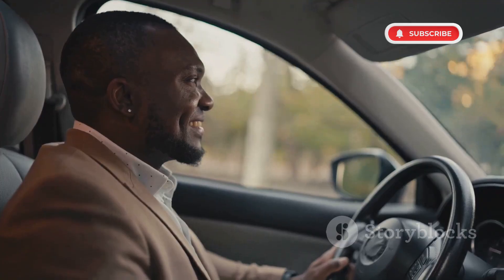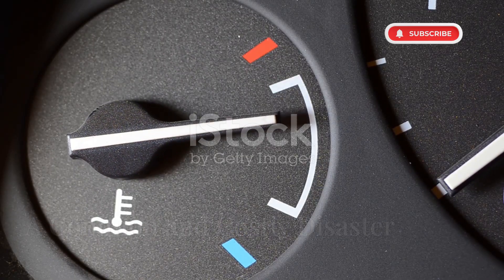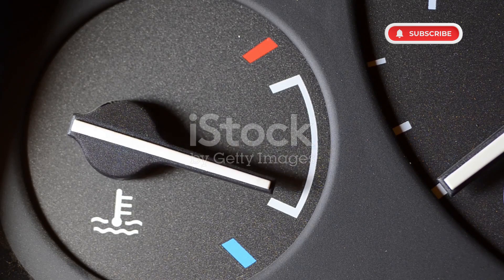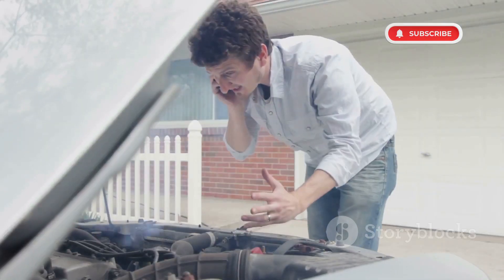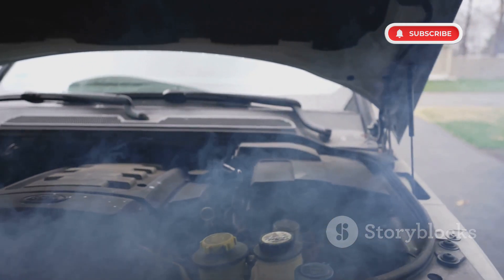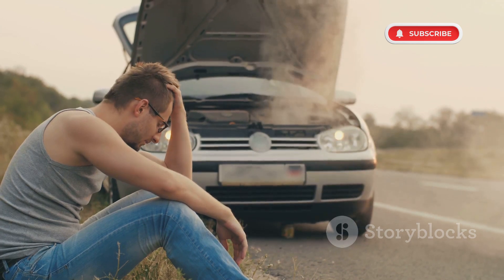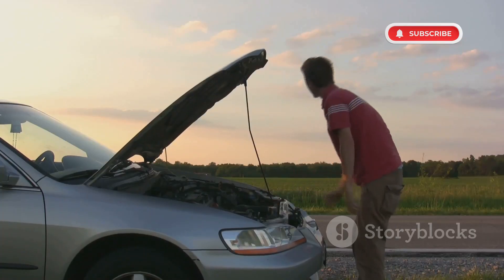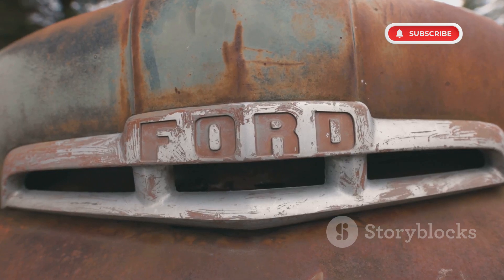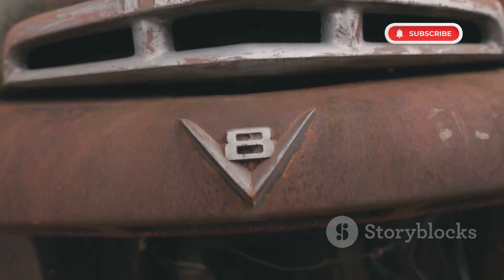But then, it happens. The check engine light suddenly flashes, your temperature gauge spikes. You hear a strange knocking sound. Before you can react, smoke starts billowing from under the hood. You pull over in a panic, only to see coolant leaking everywhere. Within minutes, your car refuses to restart. For thousands of Ford owners, this isn't just a one-off experience — it's a common and costly disaster.